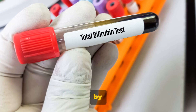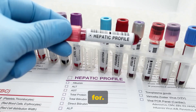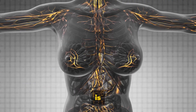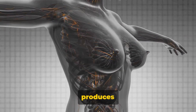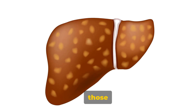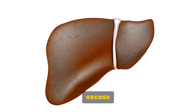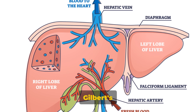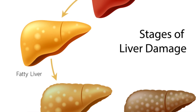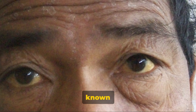Gilbert's syndrome is often discovered by chance during blood tests, primarily checking for elevated levels of bilirubin — a yellow compound your body produces when it breaks down red blood cells. In most people, the liver filters out bilirubin, but in those with Gilbert's syndrome, this process is a little less efficient, leading to an excess of bilirubin in the blood. The most common sign is a yellowing of the skin and eyes, a condition known as jaundice.